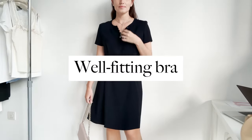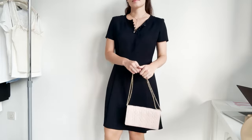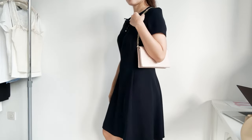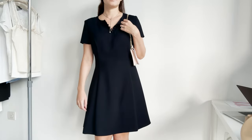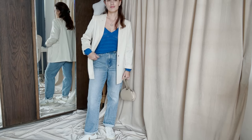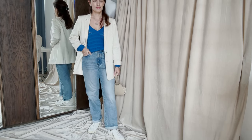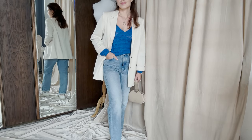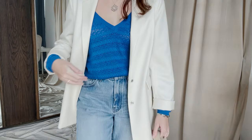Last but not least, make sure your bust is well supported, especially if you have a large chest. Find the right fit that will create more space between your bust and your waist. I hope you guys find these tips useful. As always, please like, subscribe, and share this video with your friends — it will mean a lot to me. Thanks again for watching, and see you in the next one.